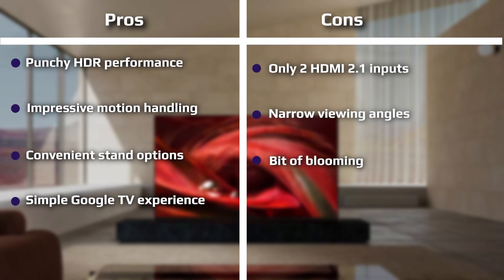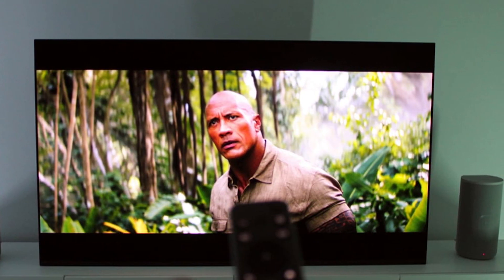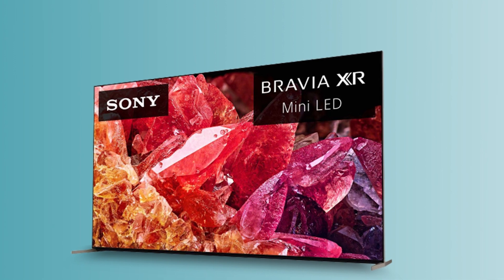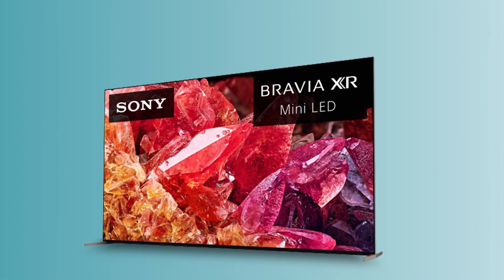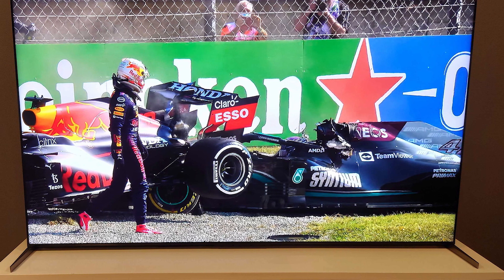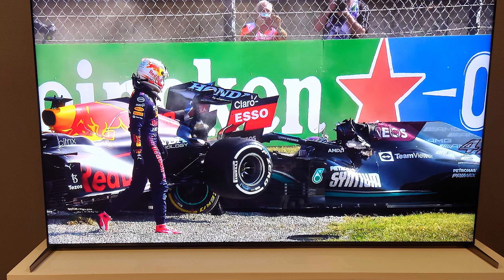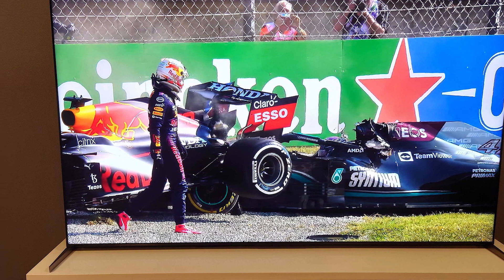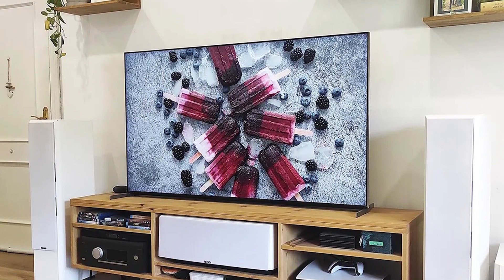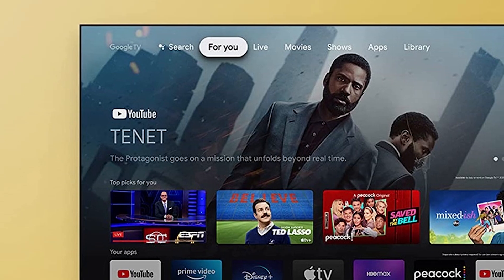As a Mini LED TV, we looked closely at how Sony's Cognitive Processor XR works with the XR Backlight Master Drive to deliver controlled yet well-rounded HDR. Testing used an X-Rite i1Pro spectrophotometer, a SpectraCal VideoForge Pro pattern generator, and Portrait Displays' Calman calibration software. Out-of-the-box in Standard mode, the X95K covered 99.89% of the Rec. 709 color space — a nearly perfect result. The delta E score in Standard mode measured 6.36, while the best delta E score came in at an excellent 1.88 in Filmmaker mode, fitting for a TV manufacturer that's also a movie studio.